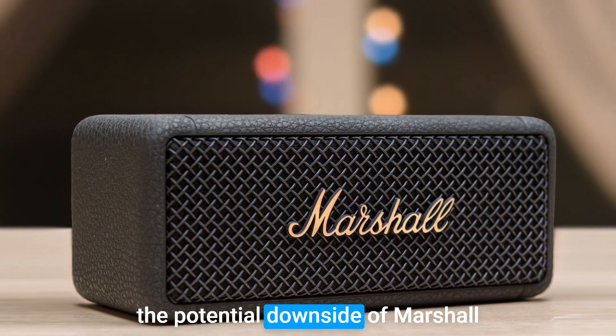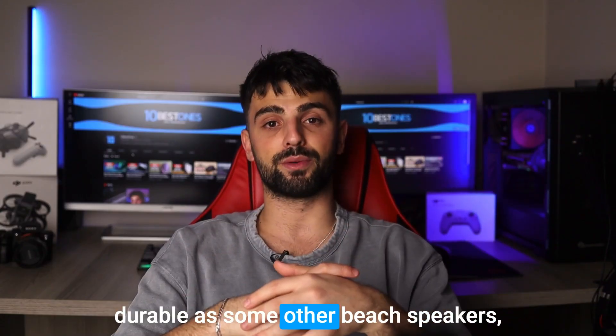Yet again, the potential downside of the Marshall Emberton is that it may not be as durable as some other beach speakers.